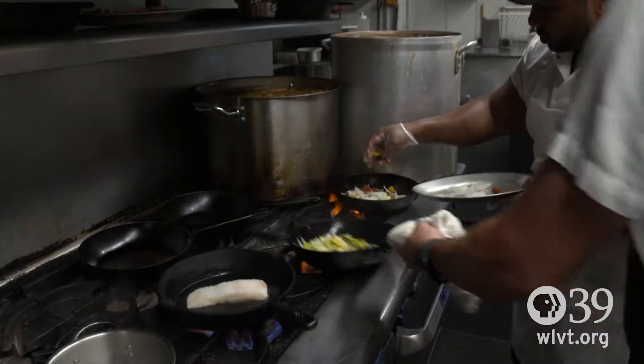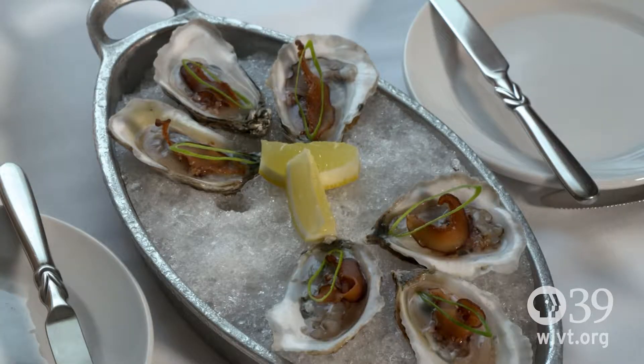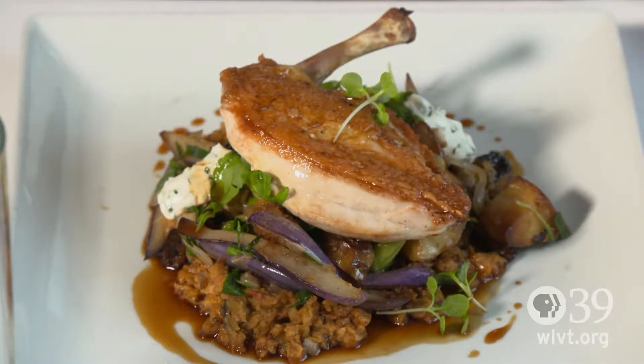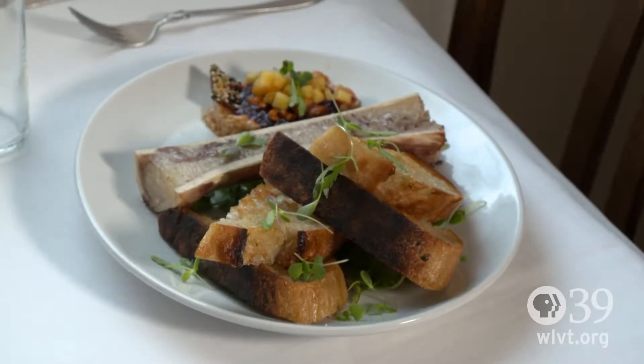We pretty much make everything — it's all handcrafted, whether it's our stocks, our sauces, our pastas. The genre of food here is New American, and so we draw from all over the world, different techniques, just kind of doing your twist on how you feel the ingredients should best be manipulated to bring out the best flavors.